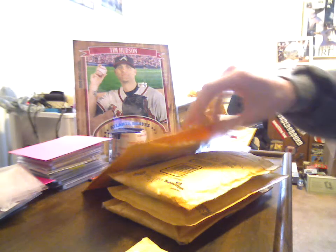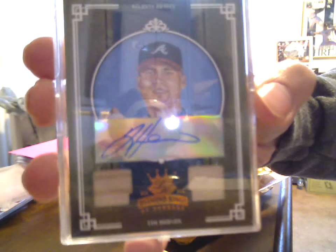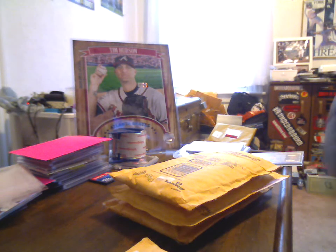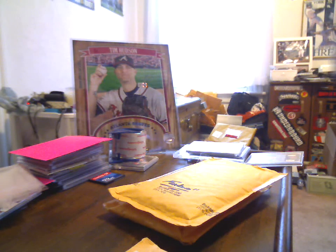First up, I have an eBay purchase — a 6 of 10, 2005 Diamond Kings bat auto of Hudson. That's the Braves variant from the set; there was a Braves and an A's version, so he was in that set twice. The rest is from a sale/trade with BB Seaman 92.